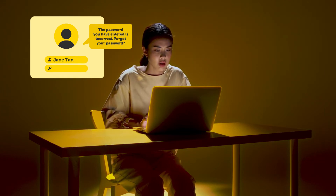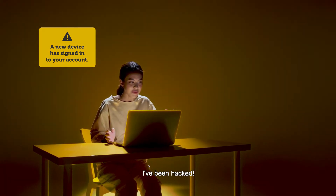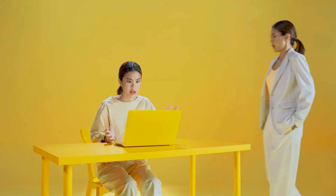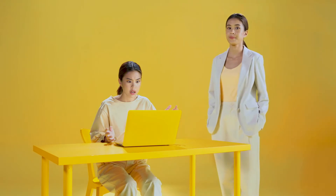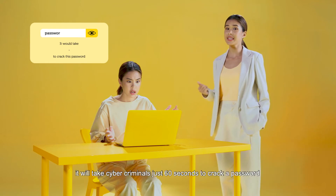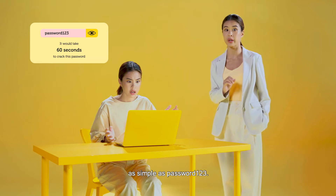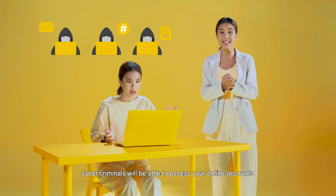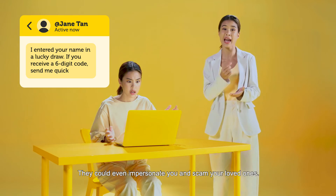Wait... Someone locked into my account? I've been hacked! It'll take cybercriminals just 60 seconds to crack a password as simple as password123. Once they crack your password, cybercriminals will be able to access your online accounts and steal your personal and financial information. They could even impersonate you and scam your loved ones.